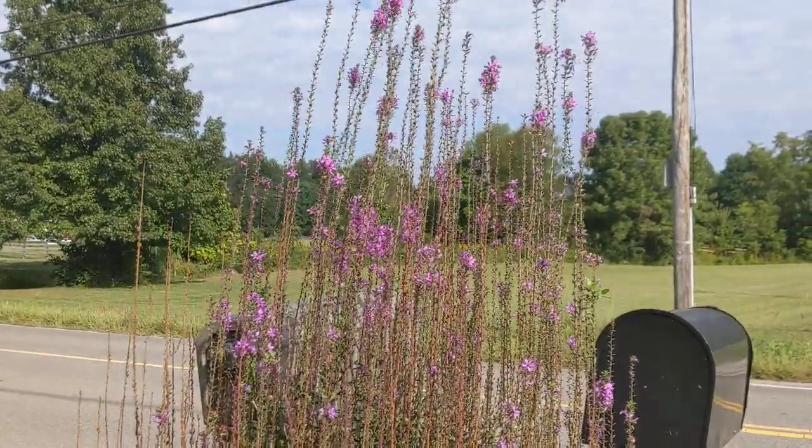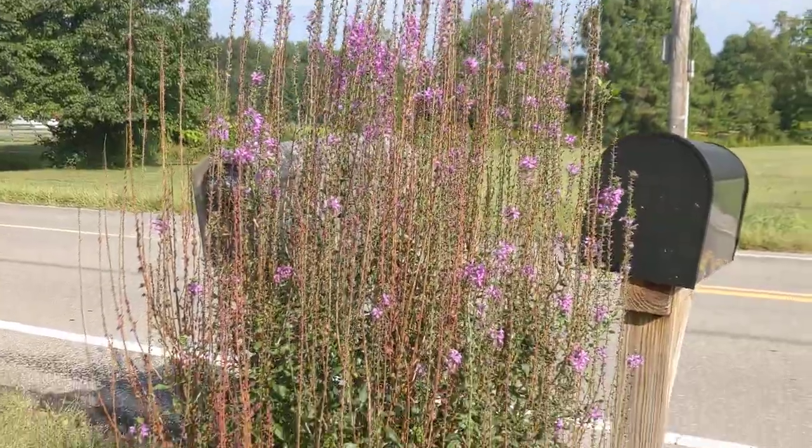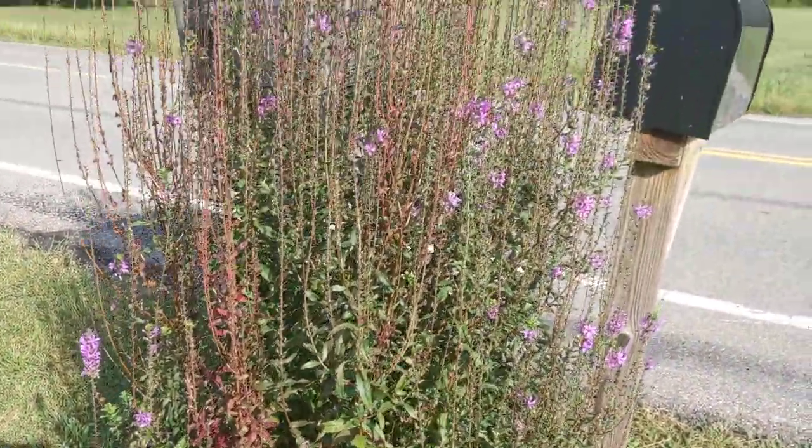Hello everybody. It is Sunday, September 18, 2022, and I just thought I'd do a little update on what's growing in the yard, some of the gardens.